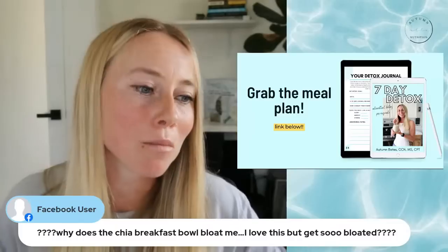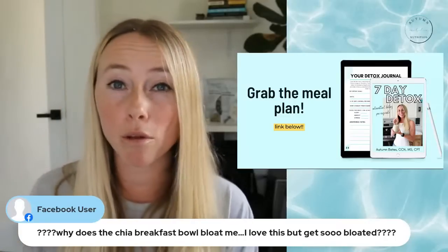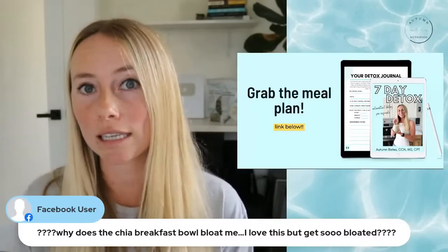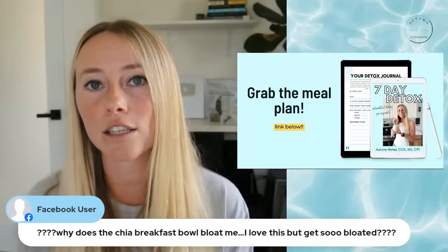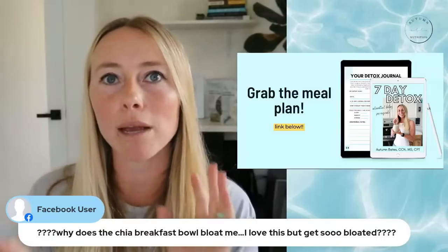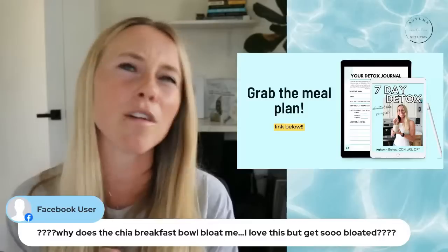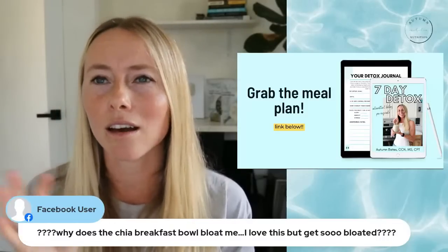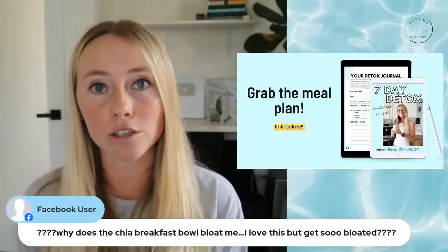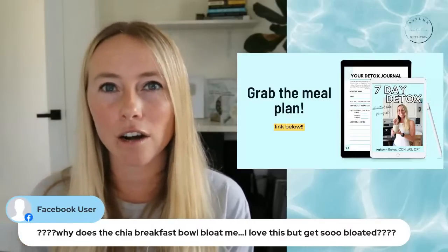Someone asks: why does the chia breakfast bowl bloat me? It could be a couple of reasons. You could be sensitive to chia seeds — some people are. You might want to test out basil seeds as an alternative, since basil seeds don't contain the lectins that chia seeds do. I did a whole video on basil seeds versus chia seeds on YouTube — just search 'Autumn Bates basil seeds.' Alternatively, you could try blending the chia seeds in a coffee grinder first, and that could also help.